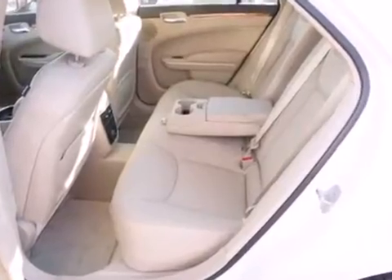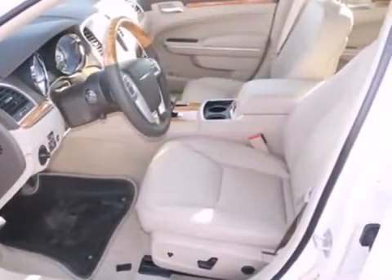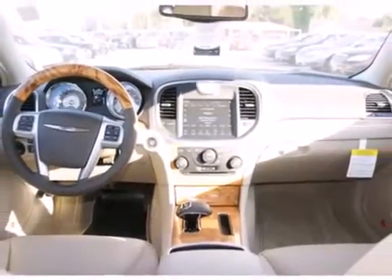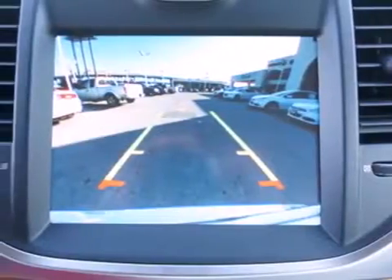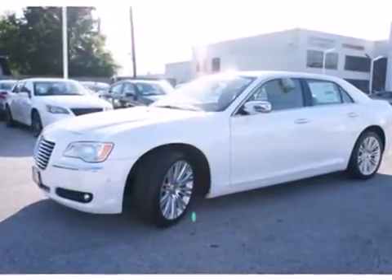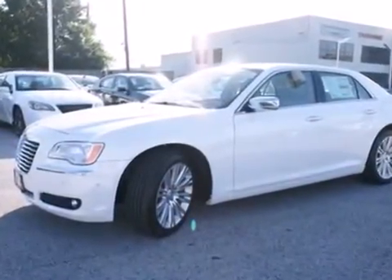It also has plenty of premium features too, like comfortable leather seating and a premium sound system, all standard. The Chrysler 300 stands out with bold, imposing styling. Its strong lines give off a sense of power and refined stature.